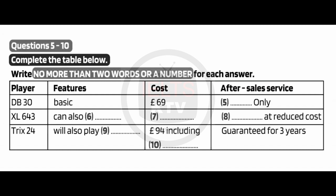Let me explain a bit to you about the DVD players that are in your price range. First, there's the DB30, which has only got basic features, but it is a bargain at £69. All the DVDs come with an after-sales service that starts when the guarantee runs out. As it's so cheap, the DB30 comes with a limited after-sales service, as it only includes parts.